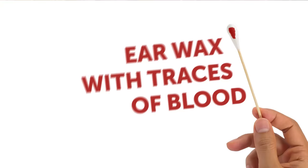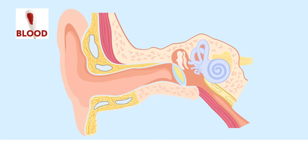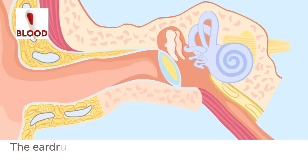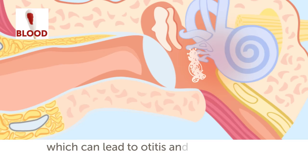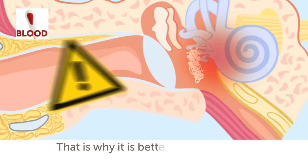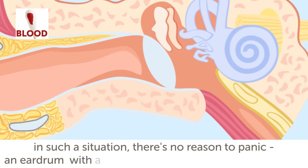Earwax with traces of blood. Older earwax can look darker, having an appearance similar to blood. However, if you notice traces of real blood when cleaning your ears, it can indicate that your eardrum is perforated, which is already a serious grounds for concern. The eardrum functions as a natural barrier that prevents germs and bacteria from entering your inner ear. In case of its damage, your ears can be affected by infections, which can lead to otitis and worsening of your hearing. That is why it is better to visit a doctor. Just remember, an eardrum with a rupture heals on its own perfectly well — just give it a few weeks.